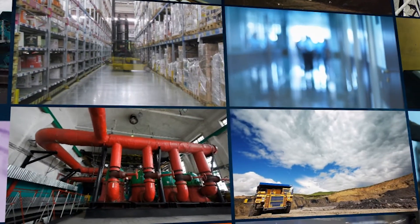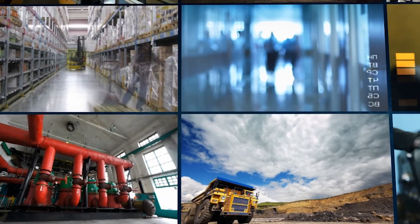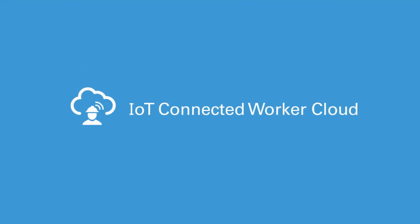We will continue to add further capabilities to the IoT Connected Worker, such as adding more environmental data for the context, as well as tighter integration with Oracle modules, so that, for example, an operator can see future construction plans overlaid on the physical world. Go beyond connecting sensors and devices and make meaningful gains in safety and efficiency in your business with Oracle IoT Connected Worker.